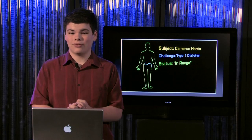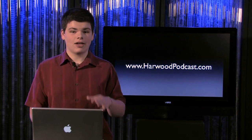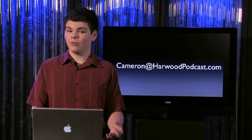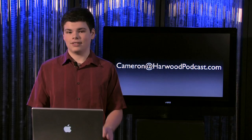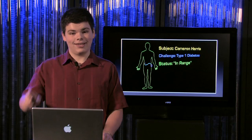I really want to thank everyone who sent in questions — it's been a blast answering them and helping you guys out. Until next time, be sure to visit our website at www.harwoodpodcast.com, where you can watch all of our previous episodes and check out the show notes. If you have any questions or comments — maybe a question for our next Q&A episode — you can send me an email at cameron@harwoodpodcast.com. I would absolutely love to hear from you. Catch you guys later, good luck staying in range!